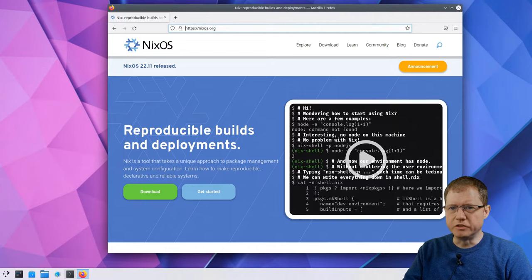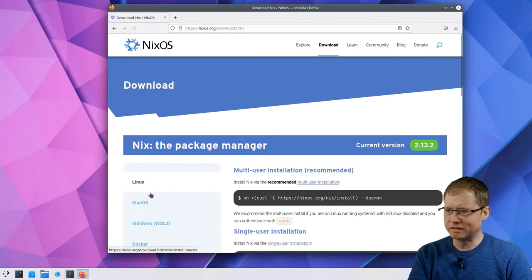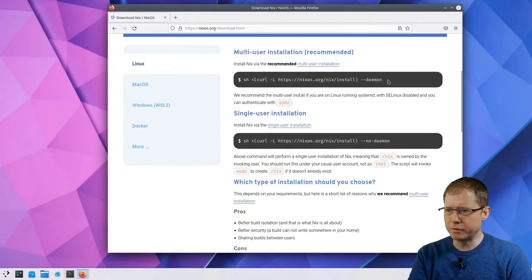Let's begin with a simple demonstration. I have an installation of Debian Linux here and we're going to try installing Nix into it. There is also NixOS the operating system, which I'll talk about later, but to begin with I'm just going to focus on the Nix package manager itself, which can run on top of lots of other systems like Linux distros and macOS, and even on Windows with WSL2.